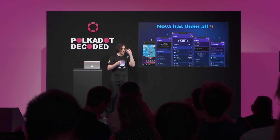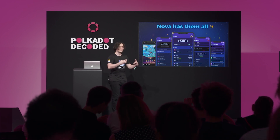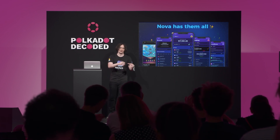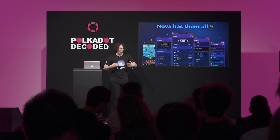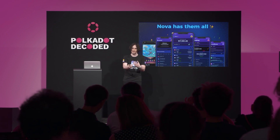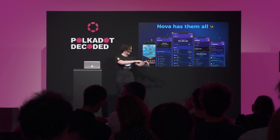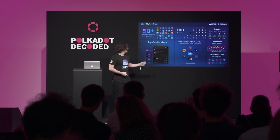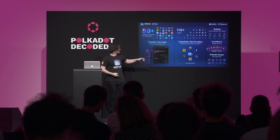We spent two years developing native mobile applications for Polkadot — not only the application as a product, but also for the whole development community in terms of SDKs and toolkits, so everything from the mobile perspective is now covered in the ecosystem.